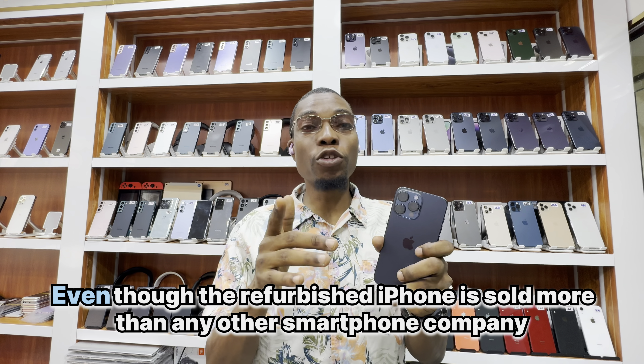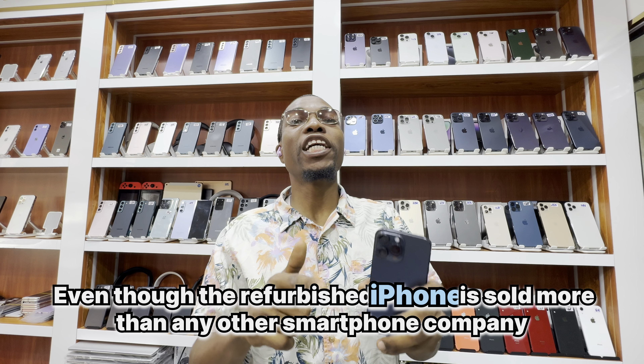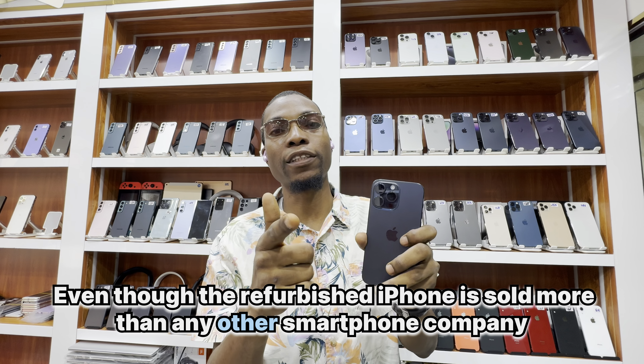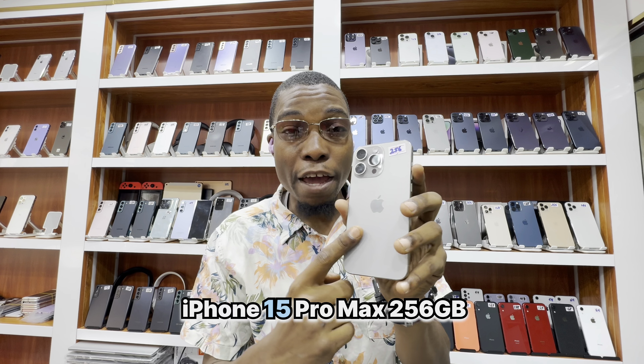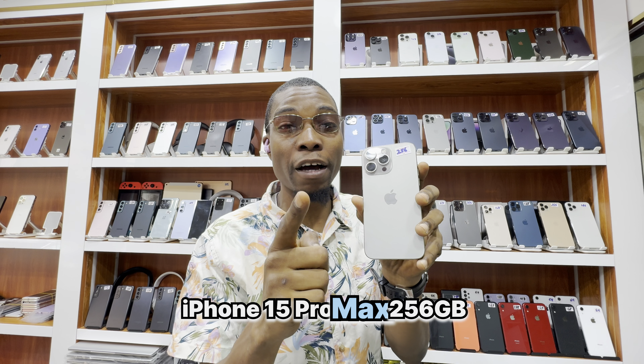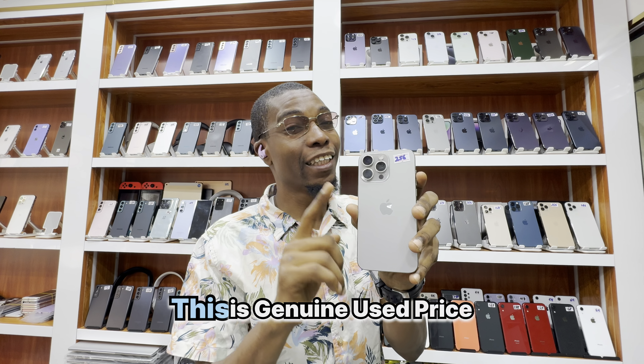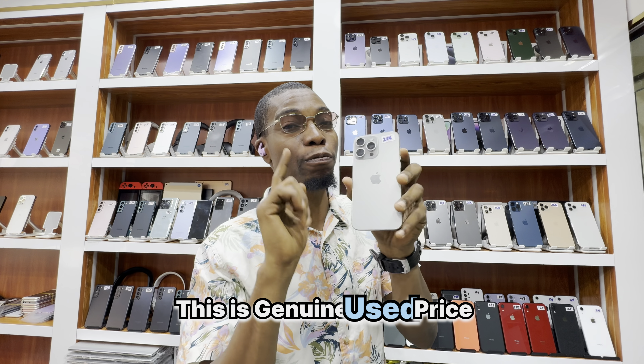Even though the refurbished iPhone is sold in more quantity than any other smartphone, the iPhone 15 Pro Max 256GB — price tag 3600 dirhams only. This is genuine used price.